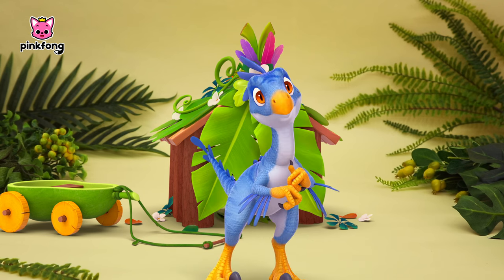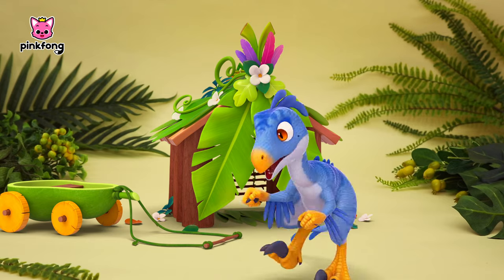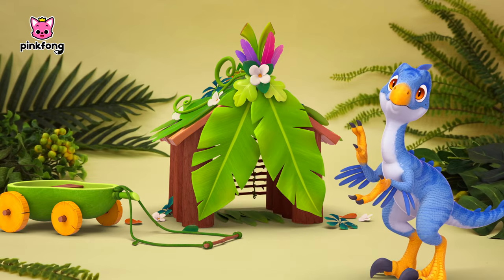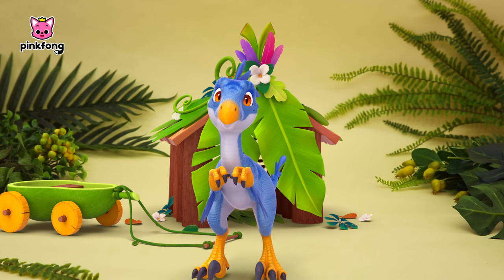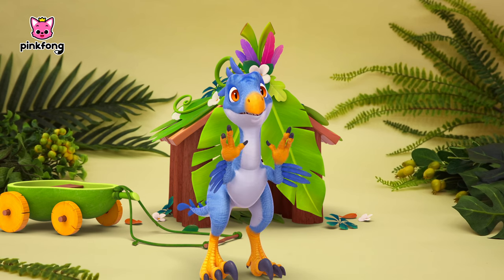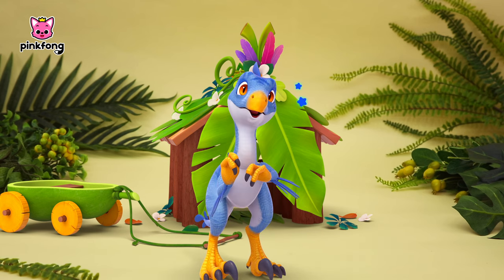Hi! I'm Bella! Do you like the house I made? Isn't it cool? There are lots of other cool pieces. If you're curious, come visit Pinkfong Little Dino School!